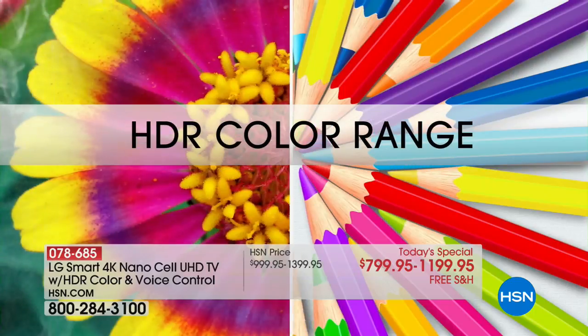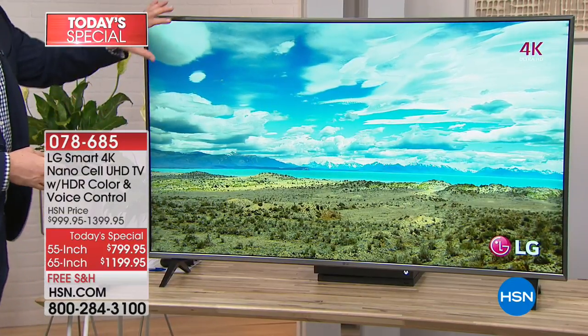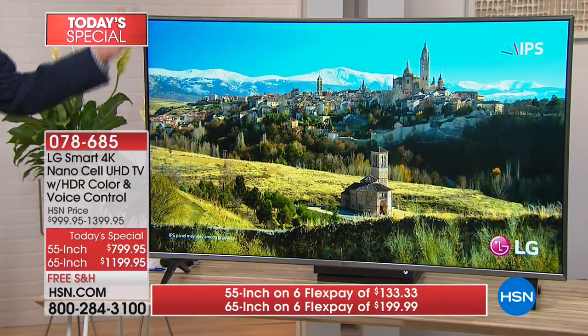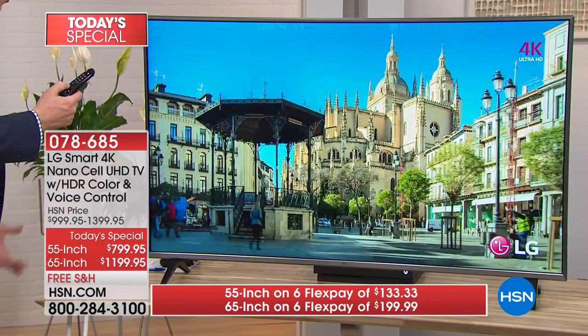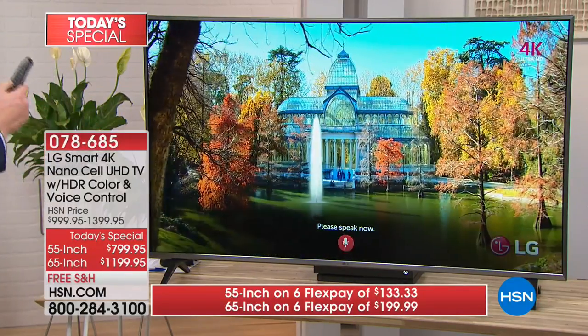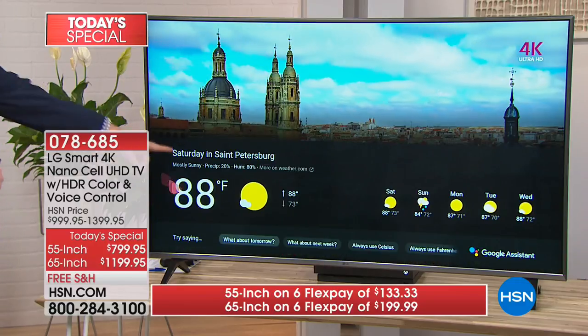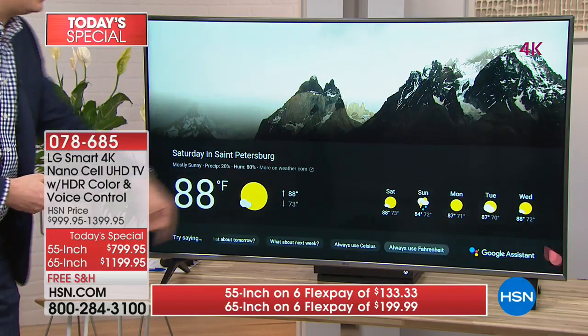HDR is an industry standard for the premier color range — high dynamic range — it's like going from a 12-color crayon box to the 16-color crayon box, getting so many more colors, giving you more than a billion colors. So when it comes to 4K, it's more than just 4K — it's what type of panel do we have. Now we have NanoCell. That's why it looks perfect. We have HDR for high color saturation. And for the first time, we have Google Assistant built into the remote. 'What's the weather today?' — anything you normally ask your Google Assistant, now you ask directly to the television.